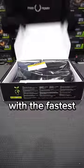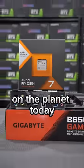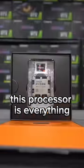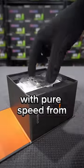We're building this gaming PC with the fastest gaming CPU on the planet today, the Ryzen 7 7800X 3D. This processor is everything a gamer can want, with pure speed from its 8 cores, making this chip the new gaming champion.